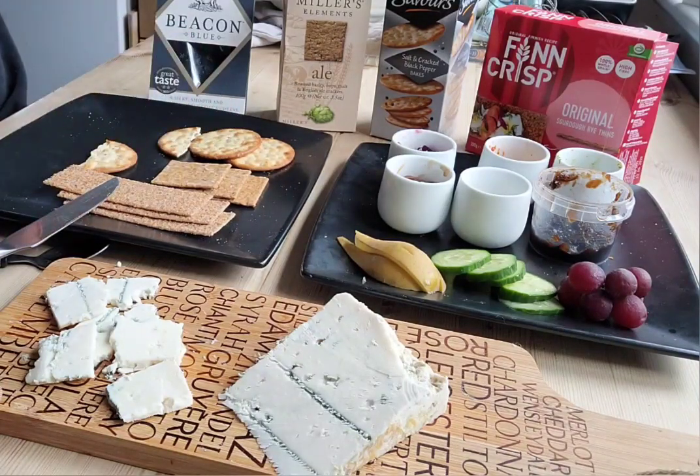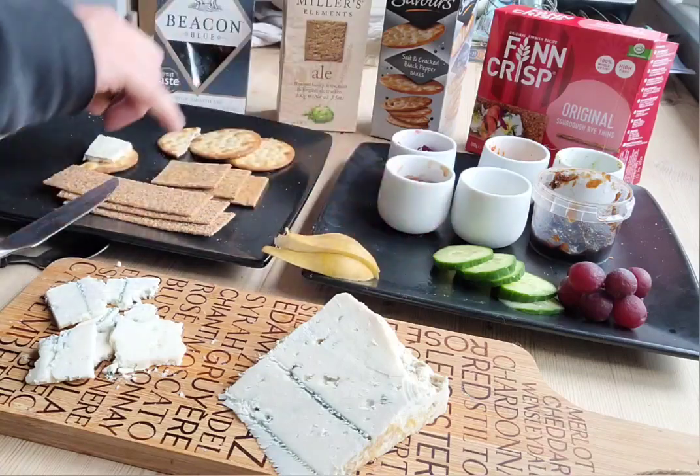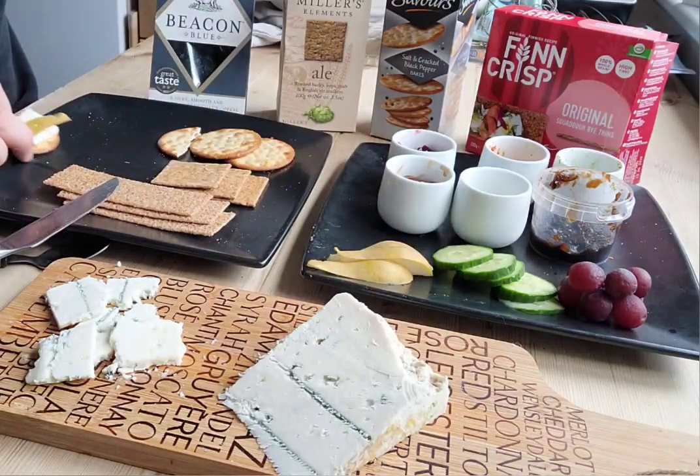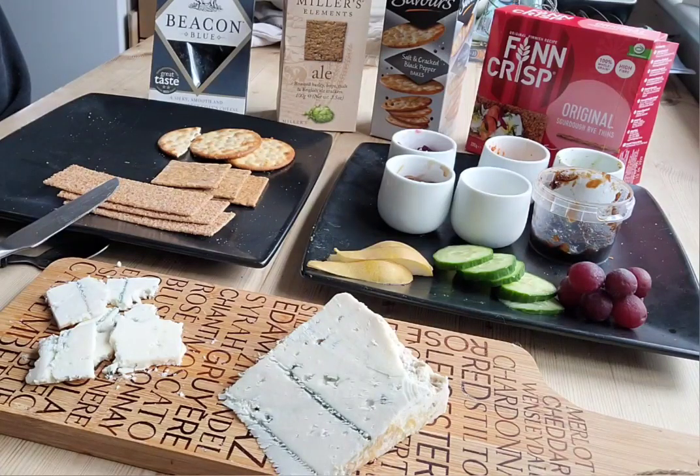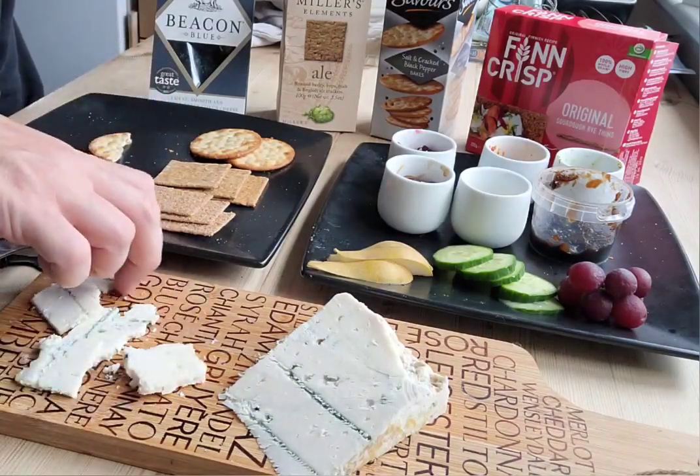I'm going to try a bit on the Jacob's cracker and I suspect it will be too salty. Let's plunge straight in with a bit of pear — a little wedge of sliced conference pear. Hopefully the wetness of the pear will dampen the pepperiness a little bit. That was a good choice, that's really nice. I love it, that is actually quite spectacular.